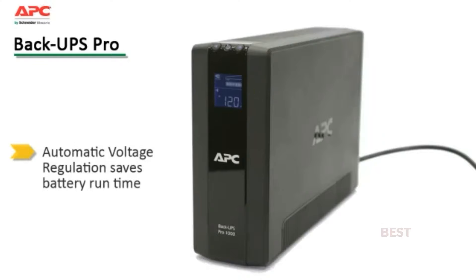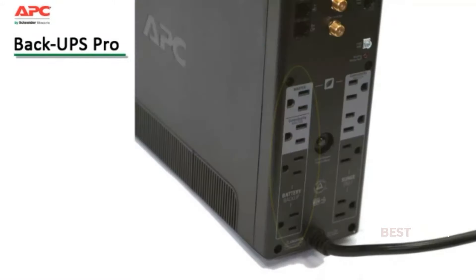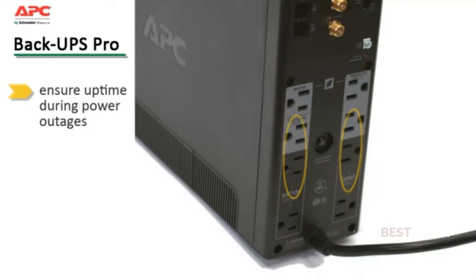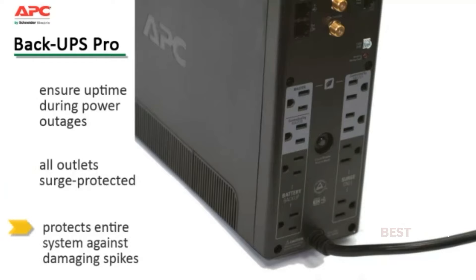Automatic voltage regulation increases device availability by correcting low and high voltage conditions without using the battery, preserving its run time for when it's really needed. Battery backup and surge-only outlets allow the user to ensure the most critical devices stay up and running when power goes out without reducing battery capacity with less critical equipment. All outlets on the Back-UPS Pro are surge protected, ensuring your entire system is protected against damaging spikes or surges.